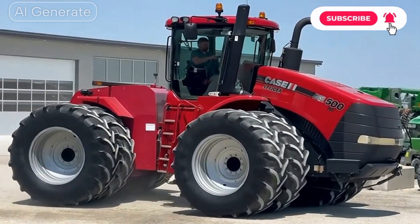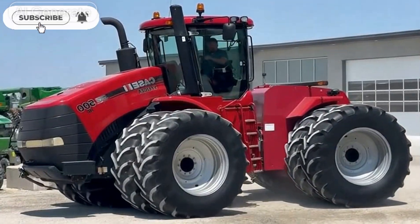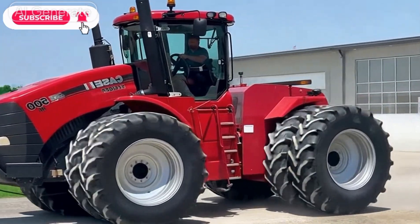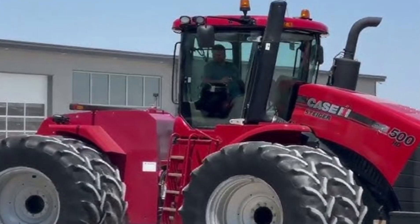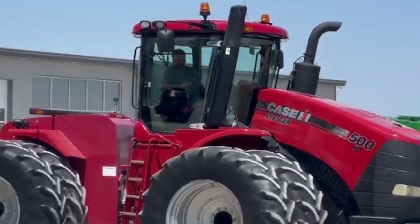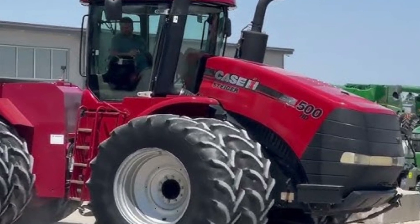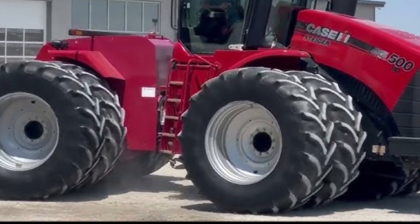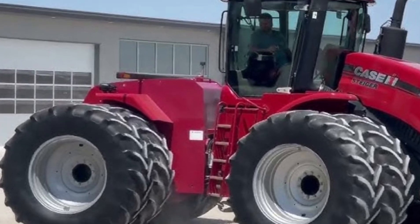The 2025 Case IH Steiger 335 is one of the most trusted and powerful tractors in the heavy-duty farming category. Built for reliability, durability, and unmatched pulling power, this machine continues to prove why Case IH remains a leader in agricultural innovation. Let's dive into what makes the 2025 Steiger 335 a true workhorse for modern farming operations.